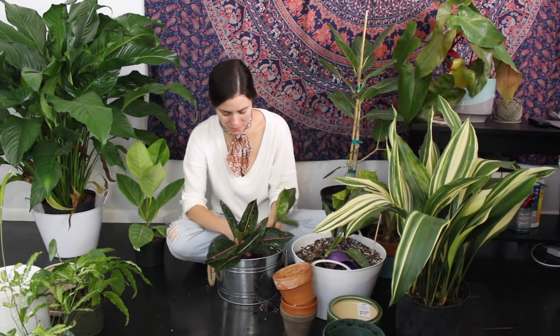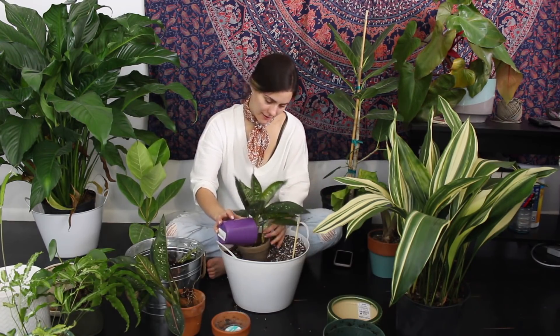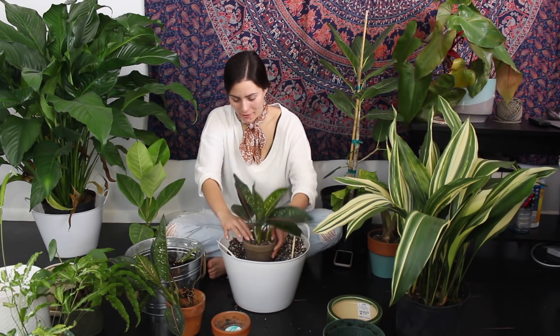This one is really fun to repot — the soil is coming off super easily. What's your favorite soil mix? I am so excited for spring. Today I'm wearing a little bit of a springy outfit because it's pretty warm outside. I'm really happy about it.